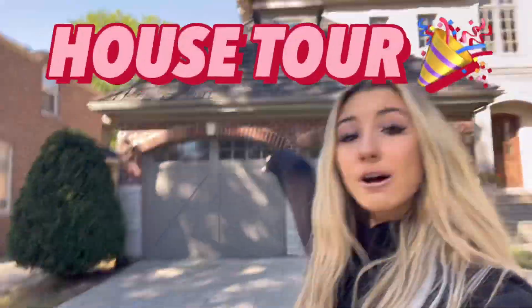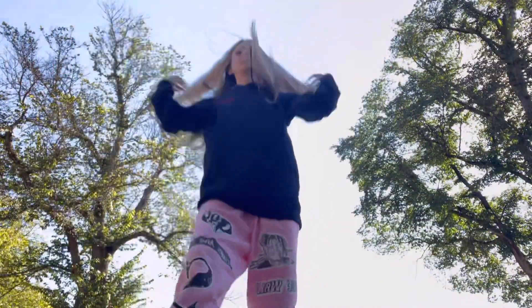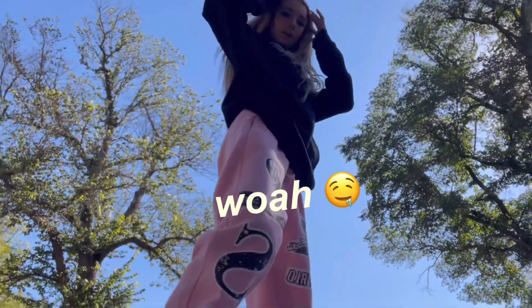Hey guys and welcome back to my YouTube channel. Today I have another very exciting video planned — I'm going to be doing a house tour of my house. It is now fall, hoodie season. Can we get a fit check? I'll show you guys my fit. I literally just woke up like 20 minutes ago.